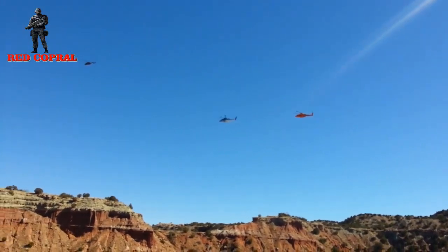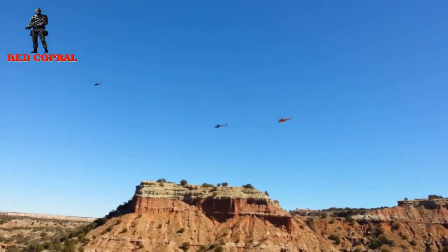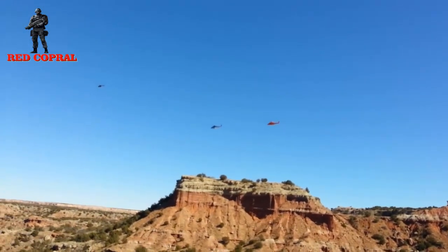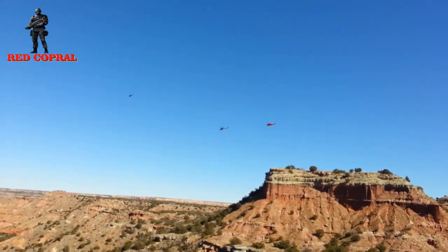The U.S. Army is currently looking for a 'knife fighter' for the role of FARA — high-speed, agile, and lightweight helicopters that are able to defend themselves while checking enemy positions, instead of heavy attack helicopters.